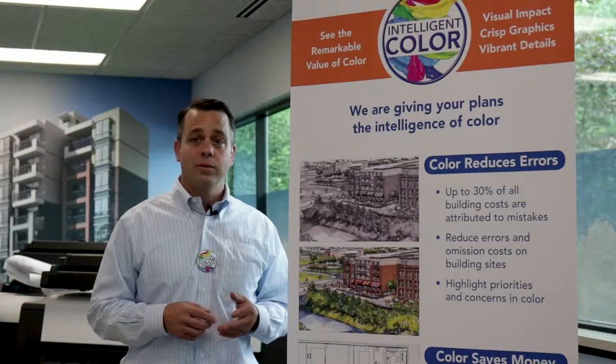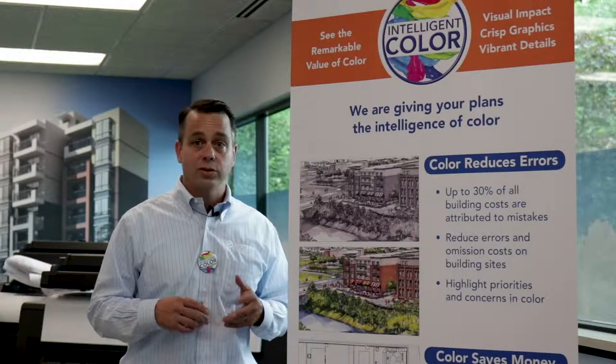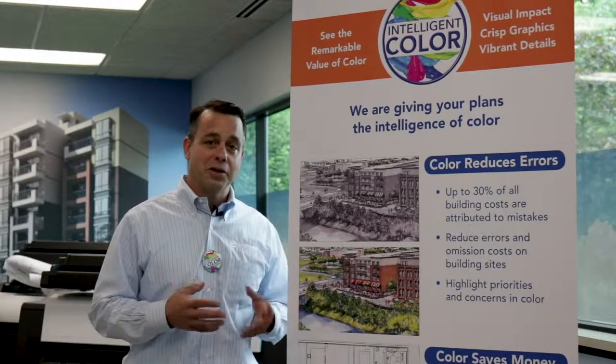Research shows that color prints are easier to use. They reduce oversights on jobs, reduce errors, and reduce search time. As our customer, we wanted you to take advantage of these benefits, and so we're giving your plans color.